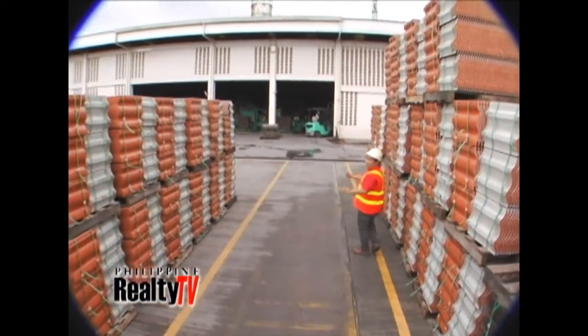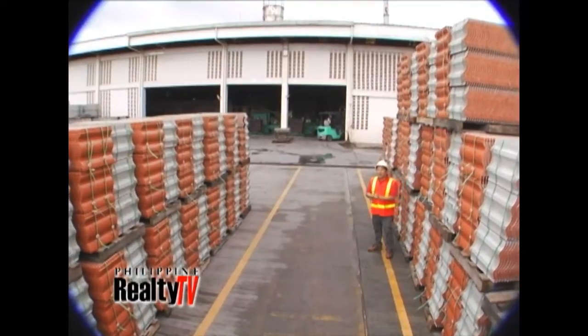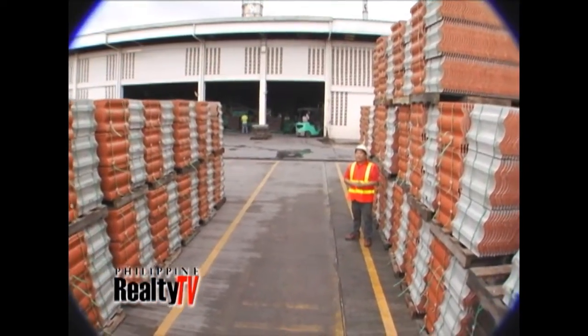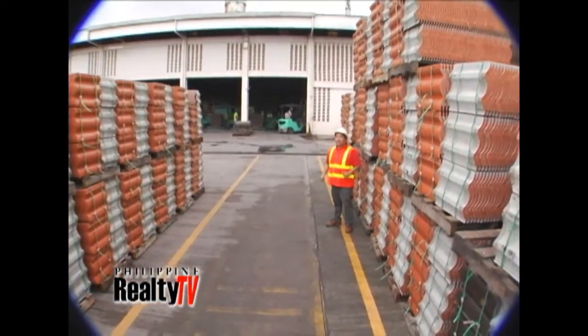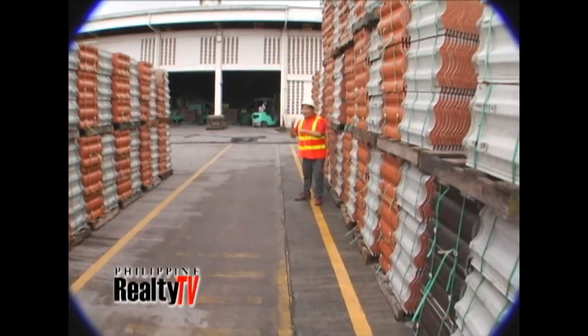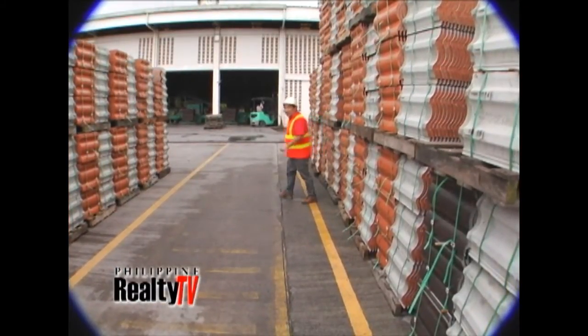To protect the structure and those within, you've got to make sure that your roof is strong and durable to withstand the wear and tear of the elements. We're here in Santo Tomas, Batangas at the factory of CPAC Monier to find out the benefits of concrete roofing solutions. Let's check out their state-of-the-art manufacturing facility.